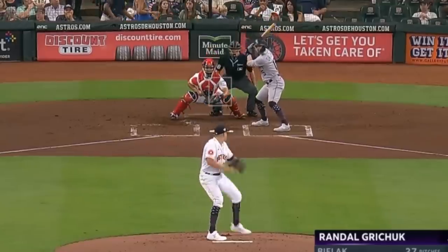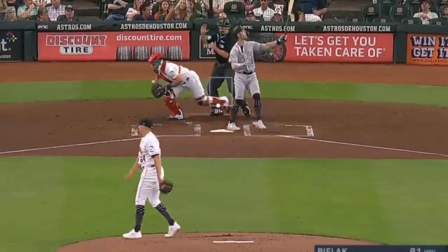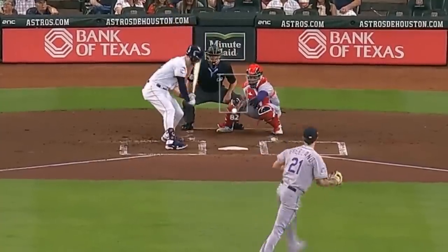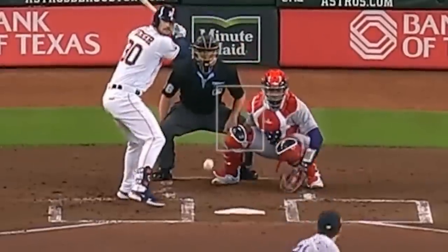Brandon Belak had four Ks in seven scoreless innings and this curveball and changeup. He faced Kyle Freeland, who had three Ks in six and a third innings giving up four runs, and had this slider.